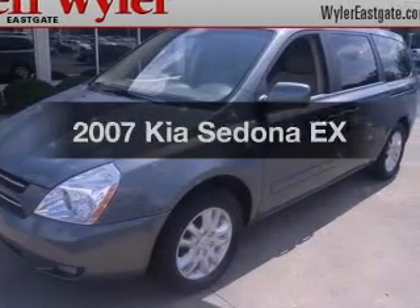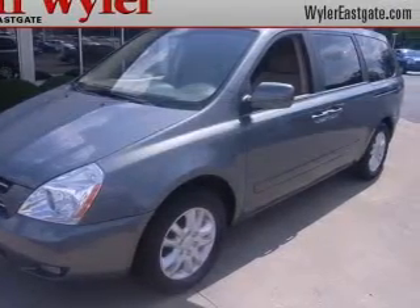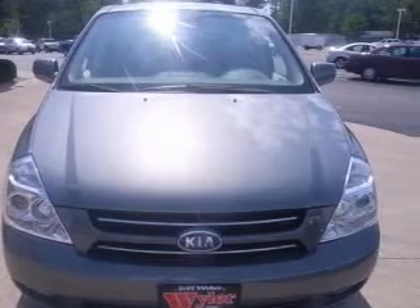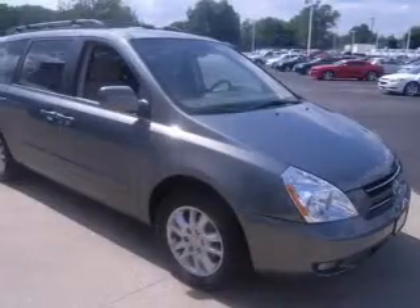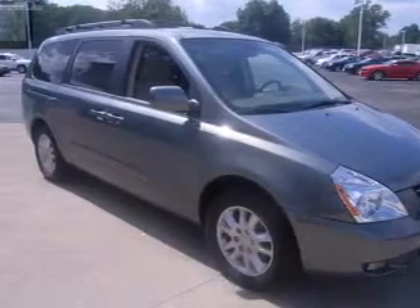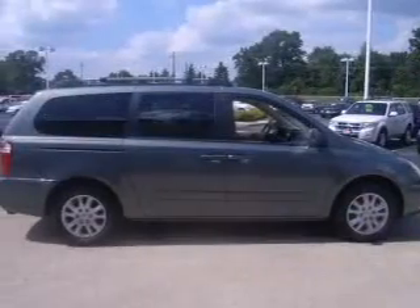Check out this 2007 Kia Sedona. If you're looking for an automobile with great attributes, look no further. With a reliable six-cylinder engine connected to a smooth-shifting five-speed automatic transmission, the anti-lock braking system will keep you safe on the road.